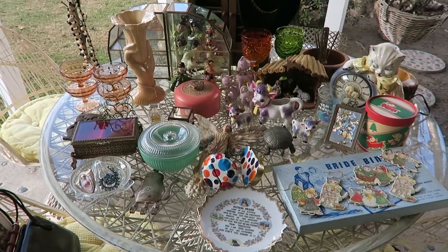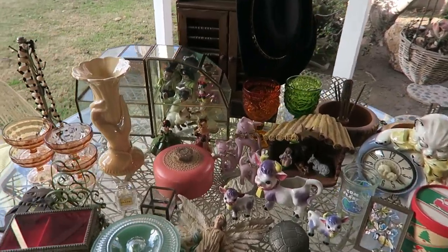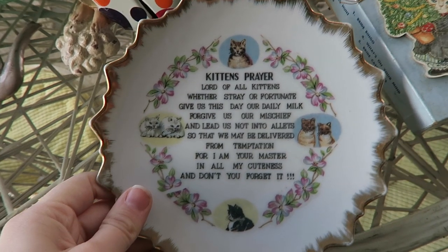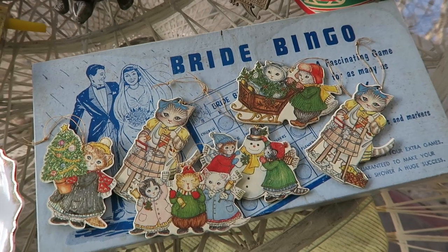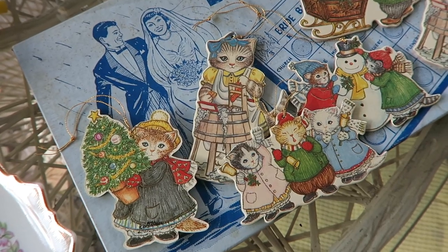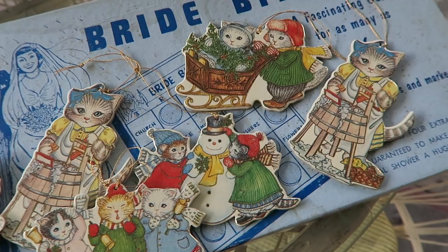Here is the bulk of the smalls we got — we got so much stuff. This is one of the very few items I'm going to be keeping for myself: this little kitten's prayer plate, so cute. This bride bingo, and it has I think all of the pieces inside to play still. And all of these cute cat ornaments — we're going to get these in the next day or so so that hopefully they can sell before Christmas.